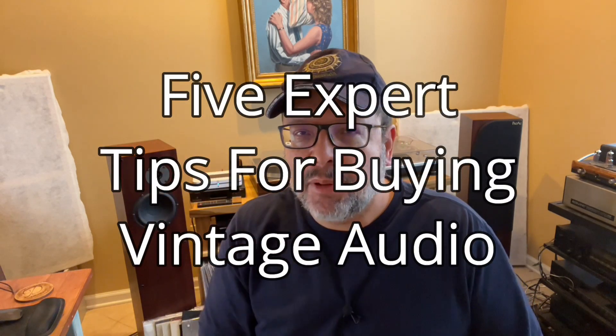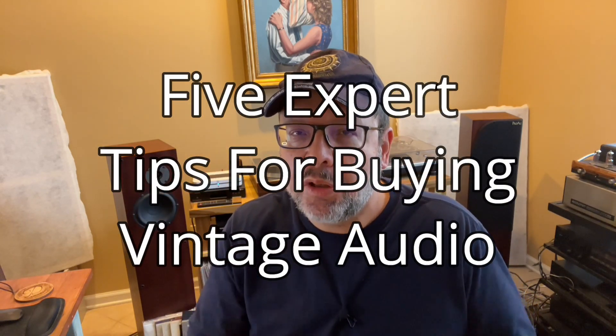After compiling and looking at the various aspects of this topic, I saw that I could break it down into five comprehensive categories. This will hopefully guide and assist you in finding and acquiring many wonderful old receivers, amplifiers, speakers, turntables, CD players, and cassette decks. My Own Devices presents five expert tips for buying vintage audio components.